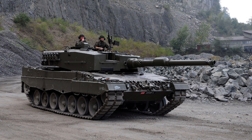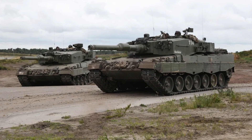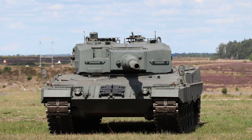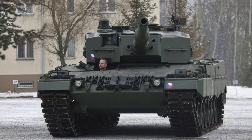The Leopard 2A4 is equipped with a formidable array of weaponry. Its primary armament is the 120mm smoothbore gun RH-120 L44, developed by Rheinmetall. This gun fires armor-piercing fin-stabilized discarding sabot tracer rounds, highly effective against armored targets, with an effective range of over 3,000 meters. The tank carries a total of 42 rounds of ammunition for its main gun.